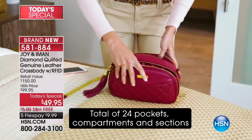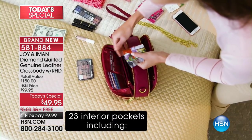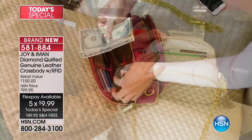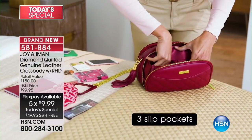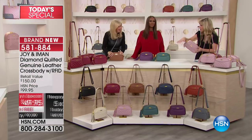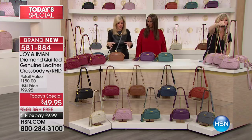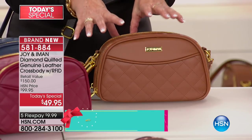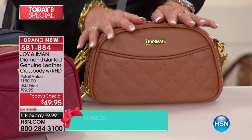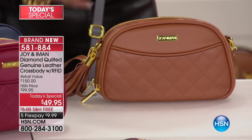You've got crossbody, over the shoulder, crook of the arm, and you can wear this as a clutch. Get your color right now before your color is gone — we wait all year long for this. Last year, Iman and Joy's Today Special sold out at 11 a.m. Today we have another record-breaking day with almost 32,000 of these ordered. Keep the phone calls coming — it's a fun day when we can talk about fashion and function and the most wanted bag period.